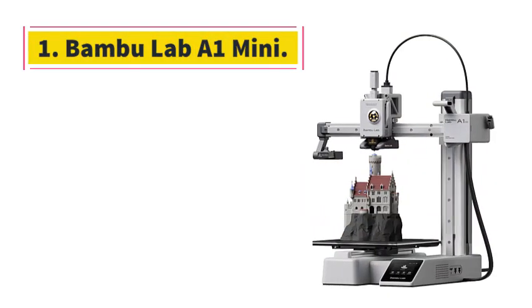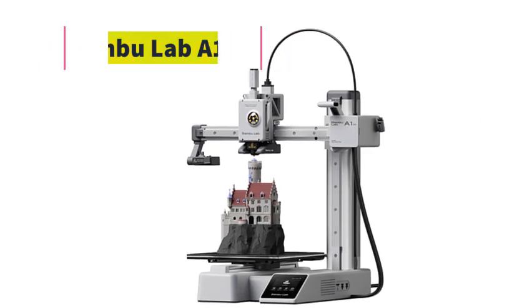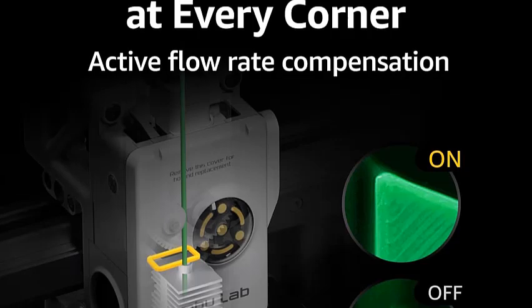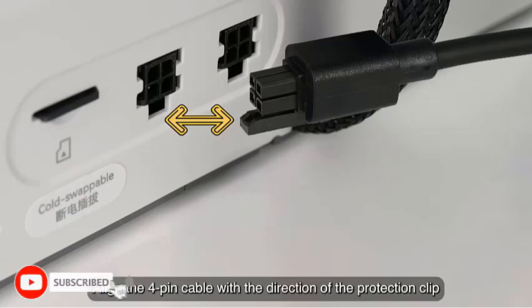Number 1: Bambu Lab A1 Mini. This 3D printer makes great prints with no manual calibration, and in our tests it took only a short time to set up. The Bambu Lab A1 Mini stood out from the other 3D printers we tested as the easiest model to use, while maintaining competitive print quality and speed.